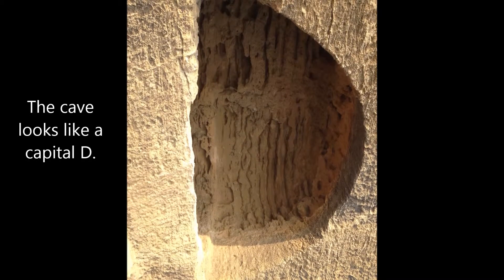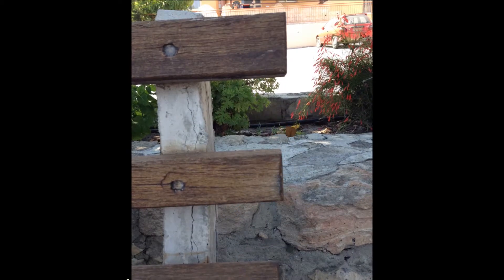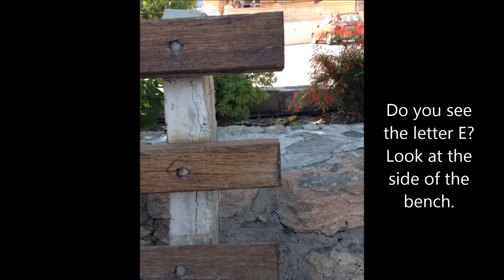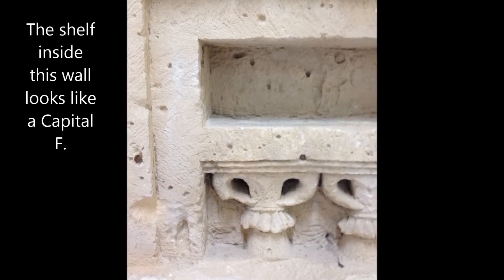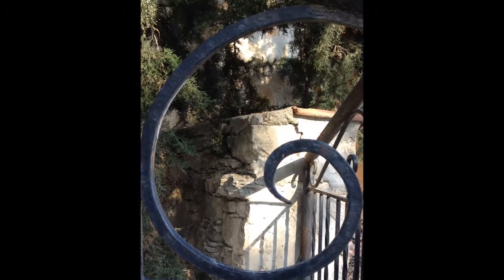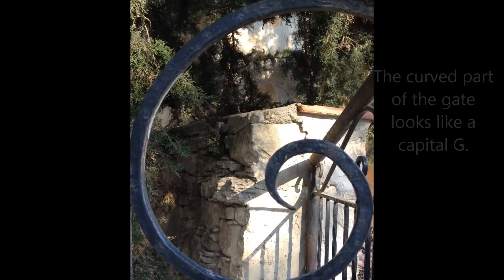The cave is shaped like a capital D. The end of the bench looks like a capital E. The marble shelf looks like a capital F.